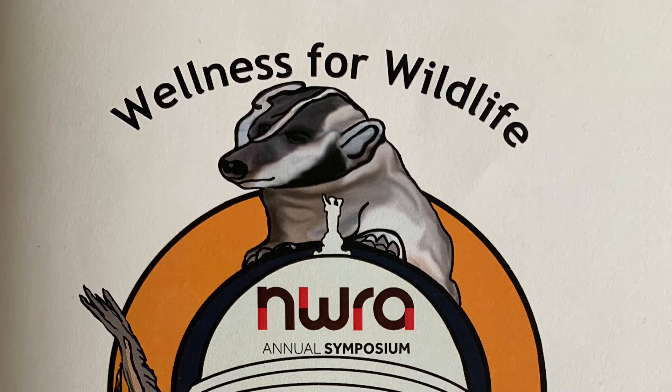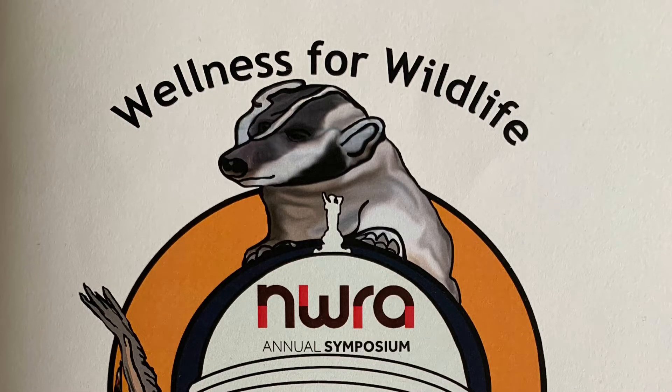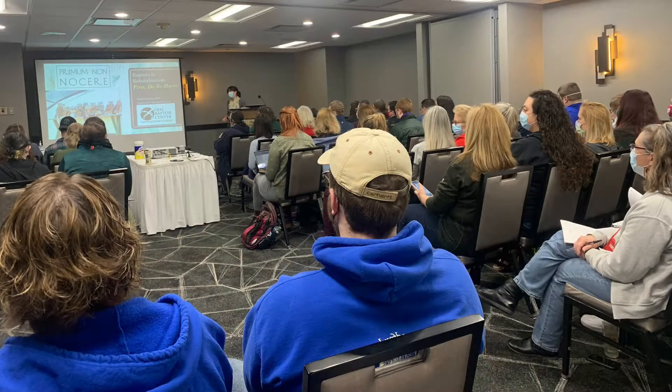The NWRA conference this year has a theme called Wellness for Wildlife, and here at this conference we're going to be doing several different workshops and seminars. This is one of the seminars that we went to, hosted by the Ojai Raptor Center in California.